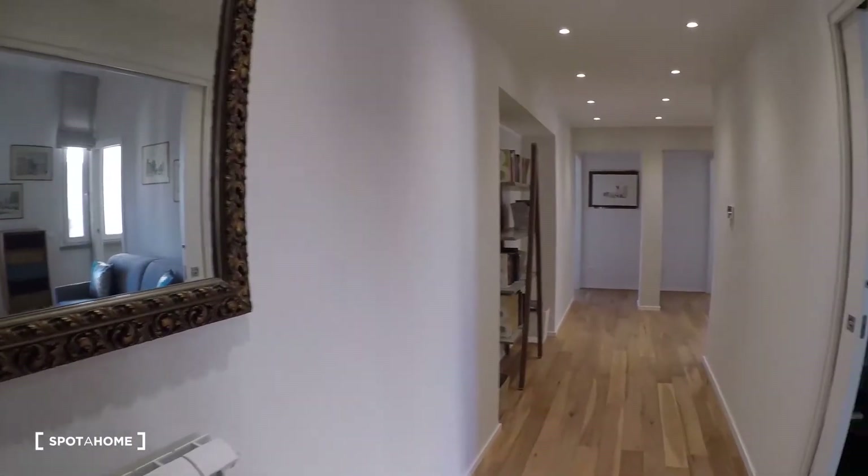Hi there, it's Ludovica from Spada Homeway Home. Today I'm in Bielena di Cattolica to show you a really beautiful apartment with two bedrooms, two bathrooms and a very beautiful terrace. Let's go. This is the entrance.